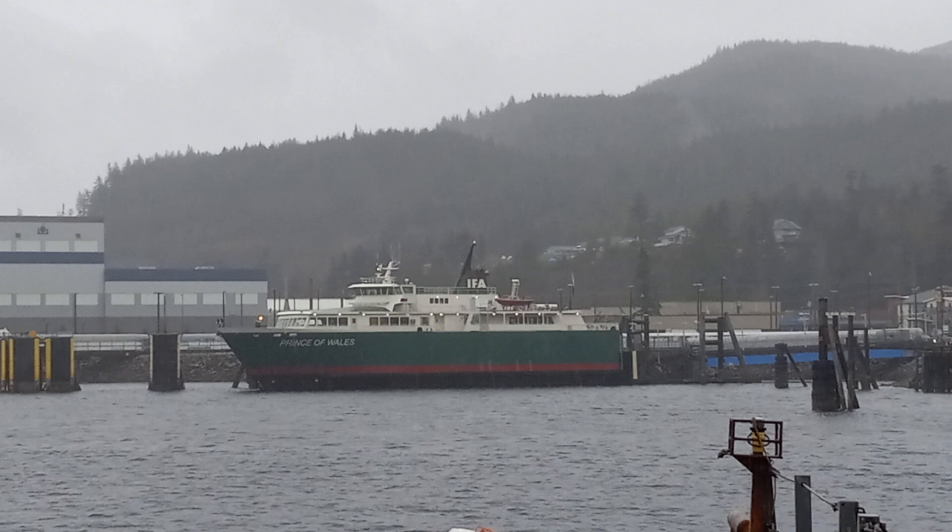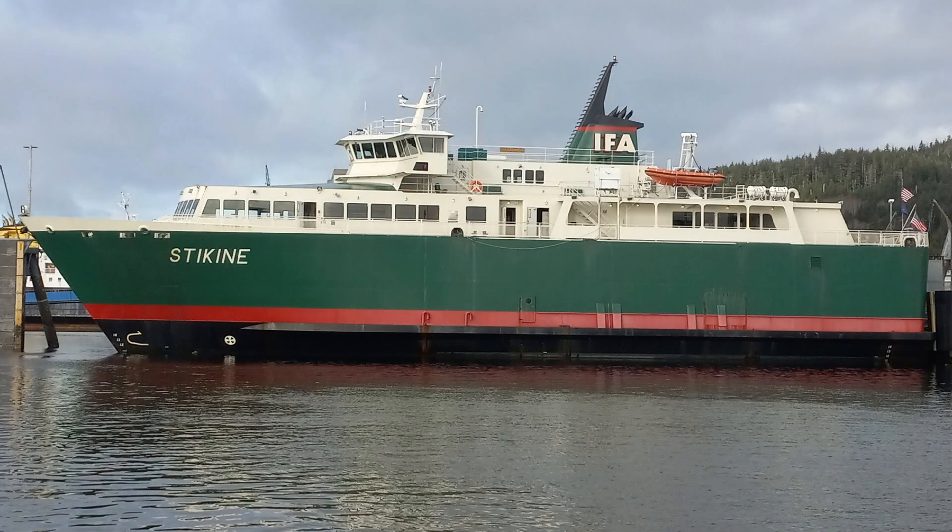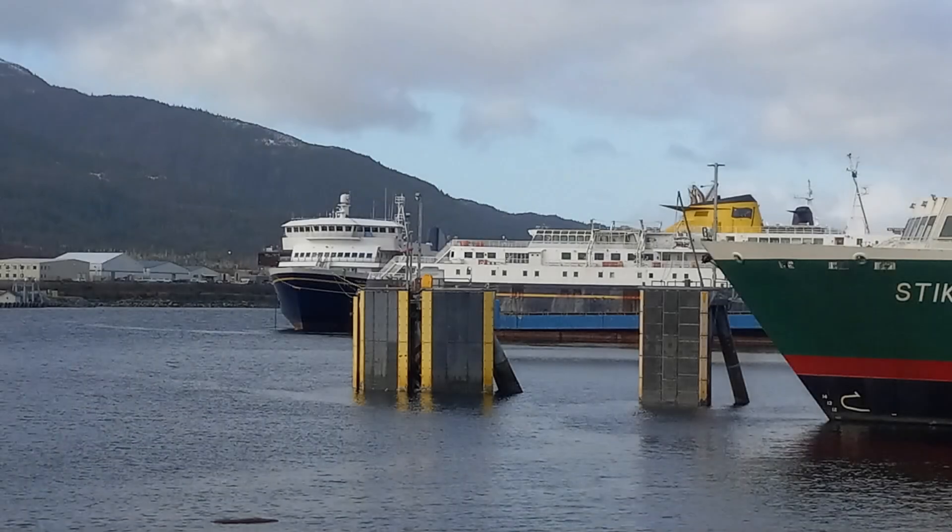Welcome back to Boats of Alaska. Today's highlighted vessel is the motor vessel Stikine. It's a ferry that runs between Ketchikan and Hollis, Alaska on Prince of Wales Island. It's run by the Inner Island Ferry Authority, built by Dakota Creek Industries in Anacortes, Washington.